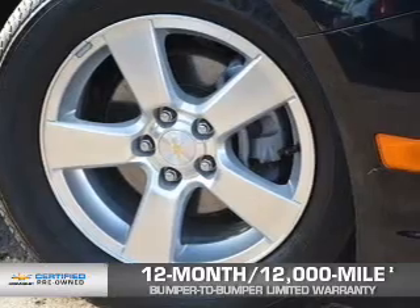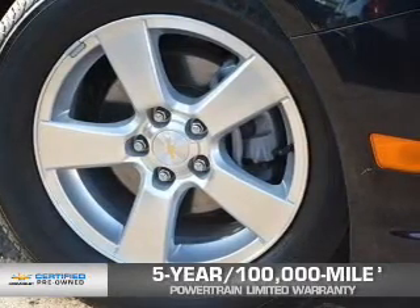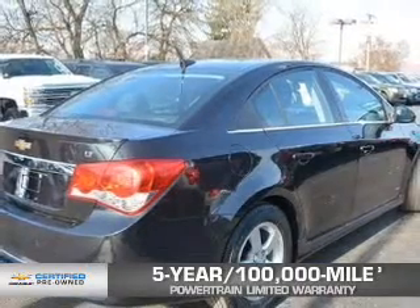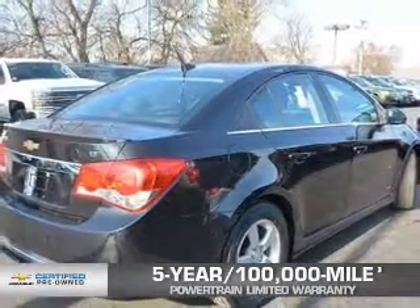And if that weren't already enough coverage, a five-year, 100,000-mile powertrain limited warranty with zero deductible. See? We didn't call it Owner Care for nothing.